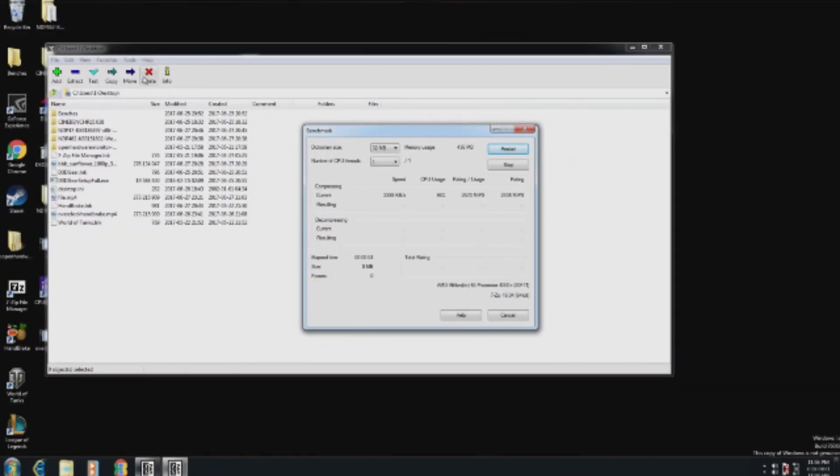Next up is the 7-Zip Compression Test, where Socket comes out on top once again with a score of 12.8%, while Retro Adventure is in 2nd at 9% and The Obsoletist at 8%.